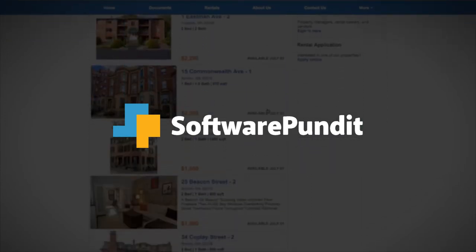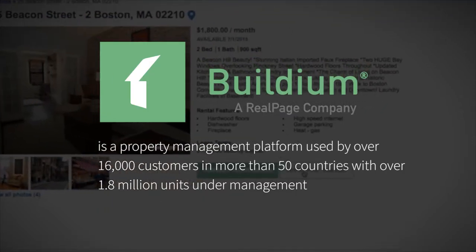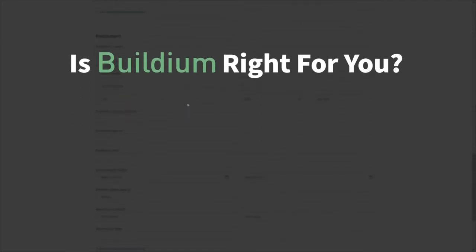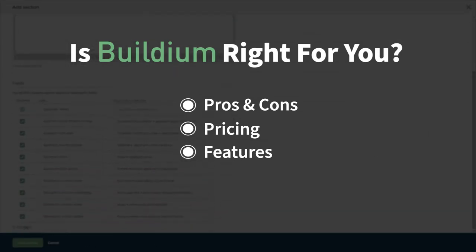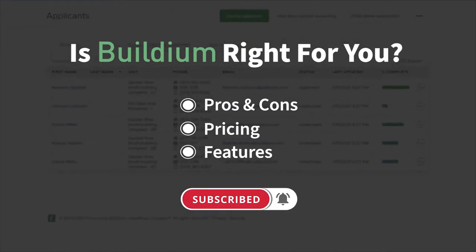Welcome to Software Pundit, the leading destination for software reviews. Buildium is a property management platform used by over 16,000 customers in more than 50 countries with over 1.8 million units under management. But is it right for you? We're going to cover the most important things you should consider before making your purchase, including pros and cons, pricing, and features.